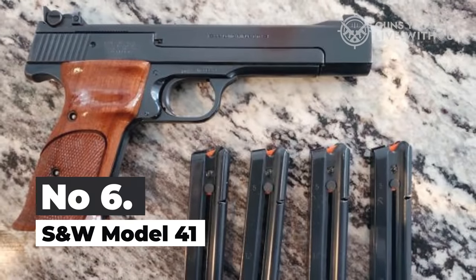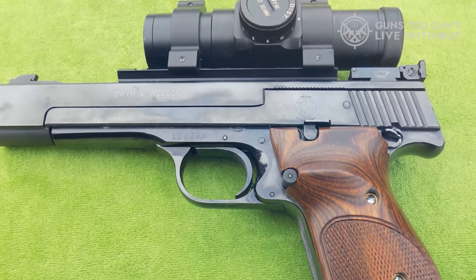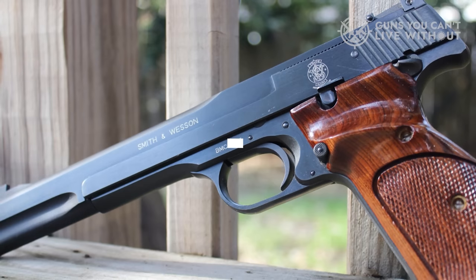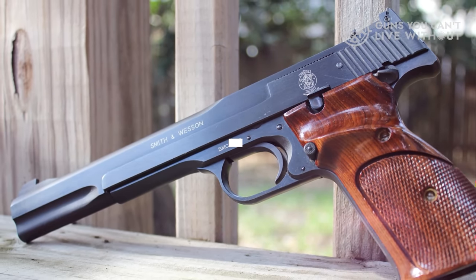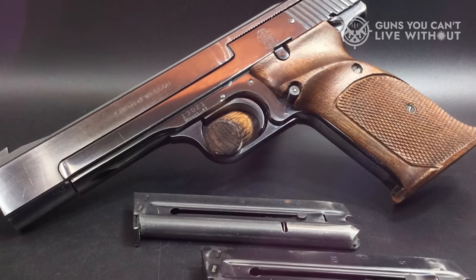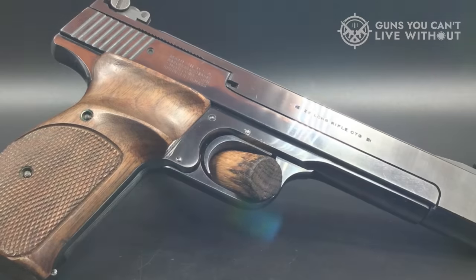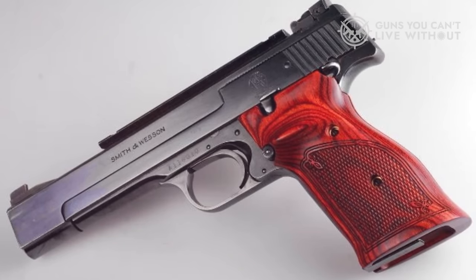Number 6: S&W Model 41. Introduced in 1957, the Smith & Wesson Model 41 is a very simple pistol, but it is also exquisitely assembled and well-respected for the precision it can deliver. The trigger on the Model 41, which features a user-adjustable trigger stop, is exceptional. The micrometer click-adjustable rear sight is fantastic too.